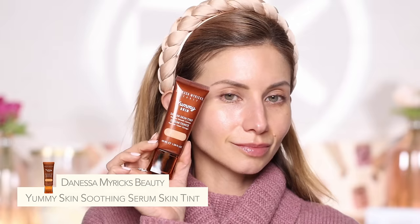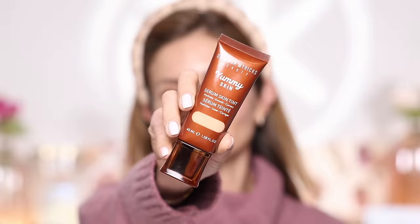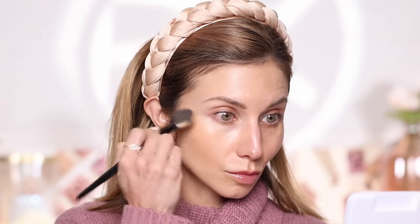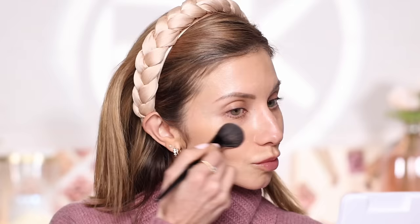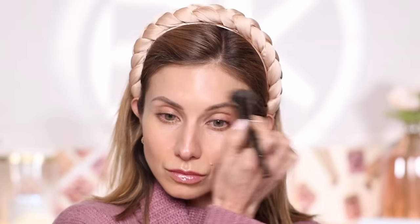Next up is tip five: using a hydrating foundation, serum tint, or complexion product. First up is the Danessa Myricks Yummy Skin Serum Skin Tint — a lighter coverage product with a very natural, dewy finish. It gives some coverage so you can wear it alone as your foundation, or pair it underneath a foundation. If you layer a foundation on top, you don't want it to be matte, because matte foundations are going to look dry. In a season where your skin is already dry, your skin can look very flat. Use something hydrating with a natural or satin finish.